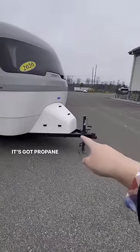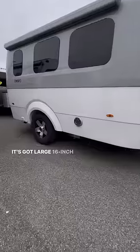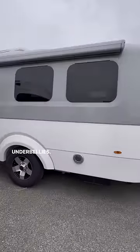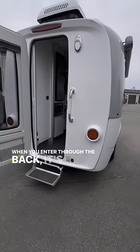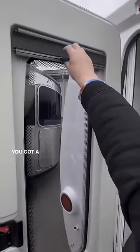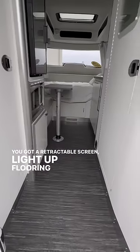It's got a propane tank up front, an awning down the side that's power, and large 16-inch rims and tires, heated tanks, and closed underbellies. It's got frameless windows down the side. You enter through the back — it's got a step over here, a privacy curtain, and a retractable screen.